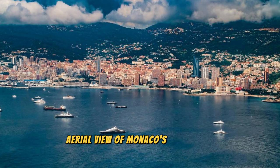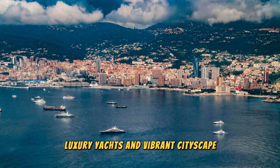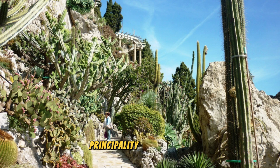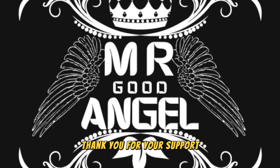Aerial view of Monaco's glittering skyline, luxury yachts, and vibrant cityscape. Thank you for joining us on this journey through the top 20 attractions of Monaco. We hope you've been inspired to visit this glamorous principality, where luxury, elegance, and excitement await at every turn. Please subscribe and like the videos. Until next time, safe travels.